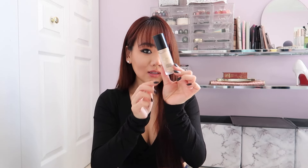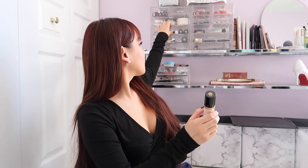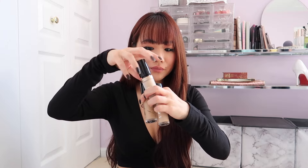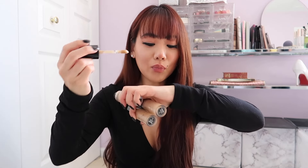This is the Too Faced Born This Way Super Coverage Multi-Sculpting Concealer. I'm pretty sure I got it in the wrong shade — it's way too light. But guys, you know how much I love this — this is my third bottle. I use them as concealer and also as foundation. I use Light Beige as concealer and foundation because it matches my skin tone perfectly. I have Warm Beige for when I'm tan in summer, and this new one — Almond — I figured could be a brightening concealer for when I'm super pale. I just love these; the consistency is so nice.